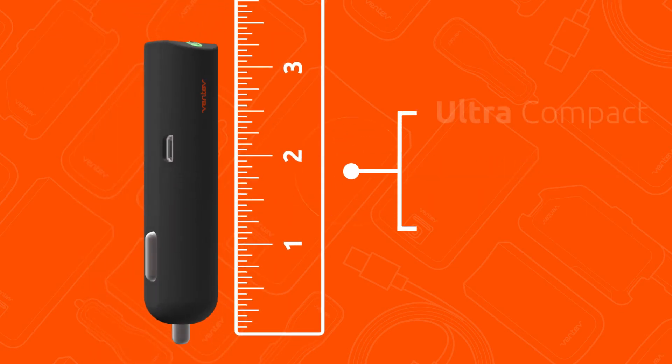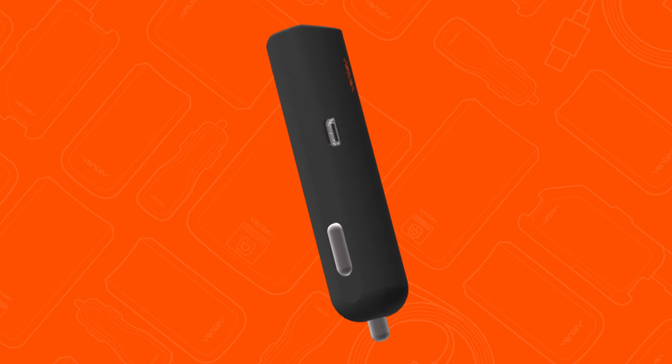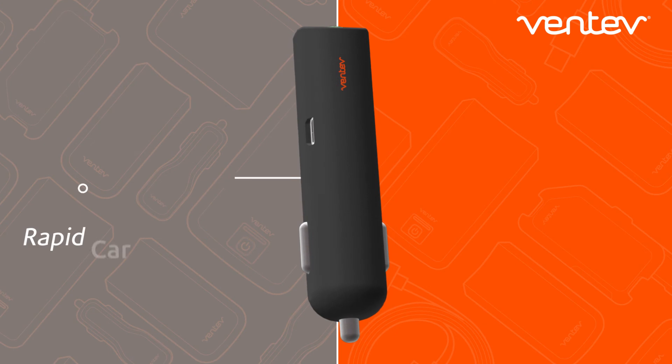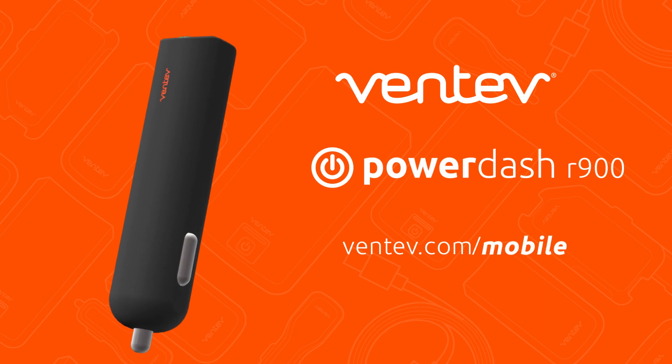Ultra-compact and convenient for busy professionals on the go, the PowerDash R900 Portable Battery Charger and Rapid Car Charger by Ventive provides the best of both worlds — rapid car charging and power on the go. Pick yours up today at Ventive.com/mobile.